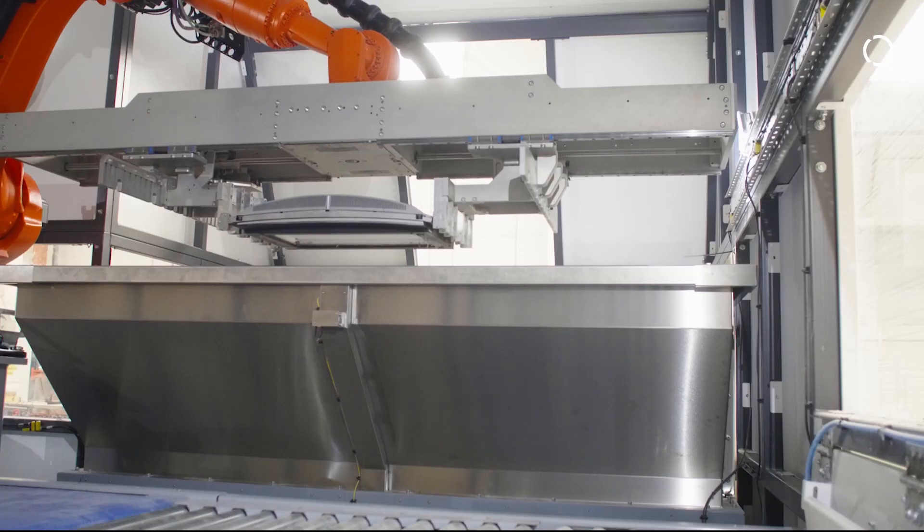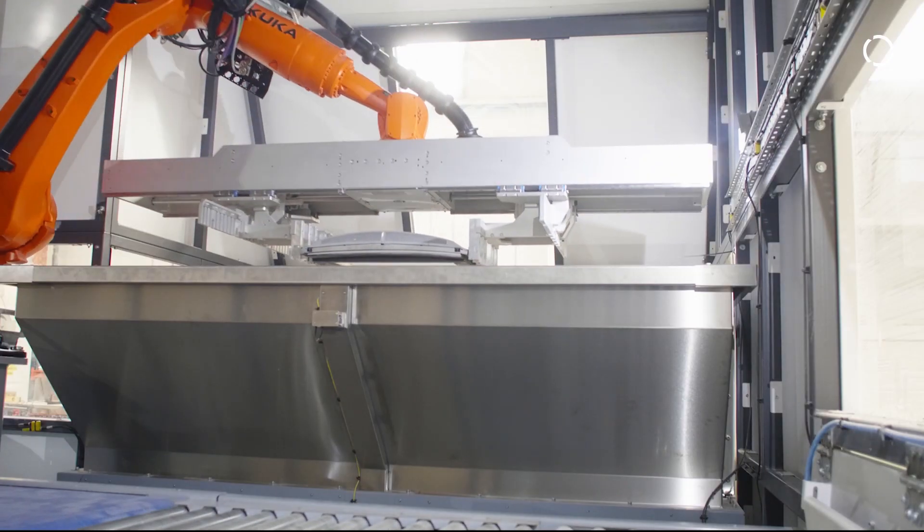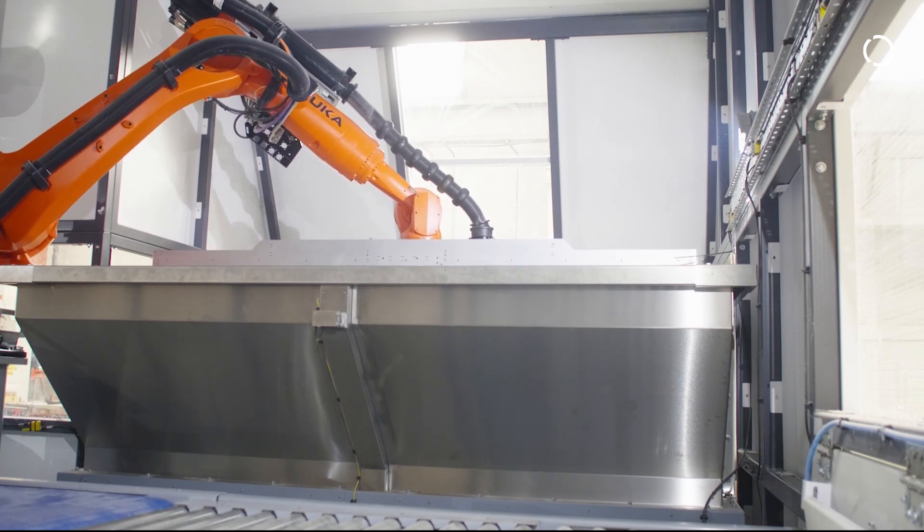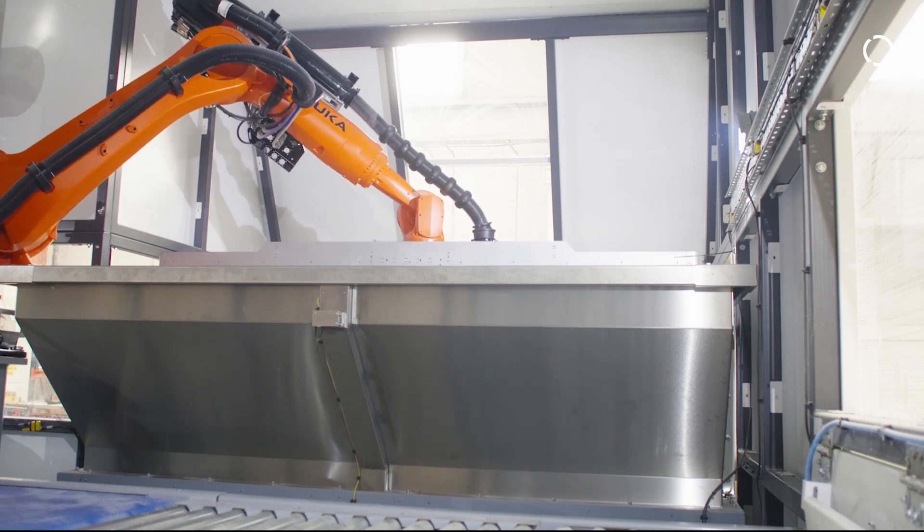We needed a robot that was going to be very rigid, very reliable, and very repeatable, but that also had the capacity to handle quite large payloads and quite large tools. The Quantec series of robots was the ideal choice for that. The robot itself is 90% recyclable — it's probably our most green robot and one we're most proud of — and it fits well into a waste recycling environment.